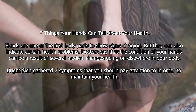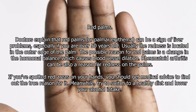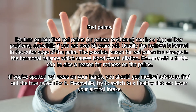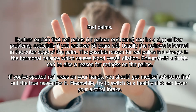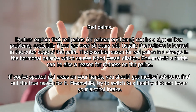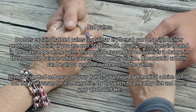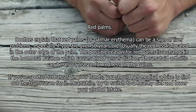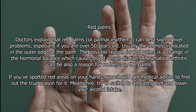Red palms. Doctors explain that red palms, or palmar erythema, can be a sign of liver problems, especially if you are over 50 years old. Usually the redness is located in the outer edge of the palm. The possible reason for red palms is a change in the hormonal balance, which causes blood vessel dilation.